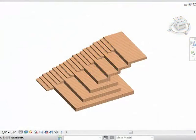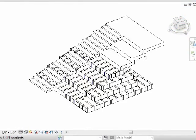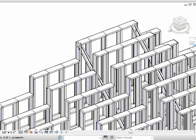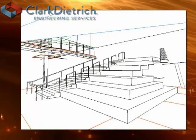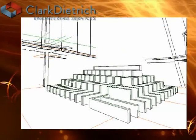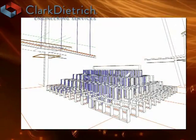Let's start with a set of stairs. Clark-Dietrich Engineering is able to isolate the stairs, configure the walls beneath them, and detail the stud framing. Once the stairs have been modeled and the studs have been detailed, we can render the model, produce conceptual drawings, and collaborate with other trades. This is helpful for contractors to make sure that everything is in line and does not conflict with any other building component.